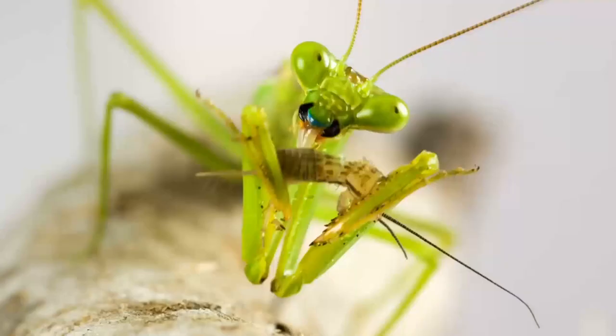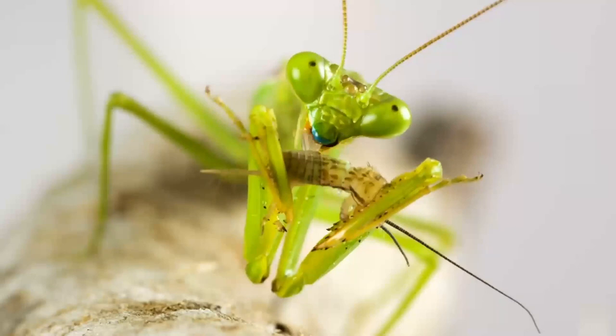Praying Mantis. The Praying Mantis inhabits the territories of Indonesia, Malaysia, Thailand, and Borneo. Despite its aggressive behavior and great appetite, people love to bring them home as a pet. Its mesmerizing beauty compensates for everything.